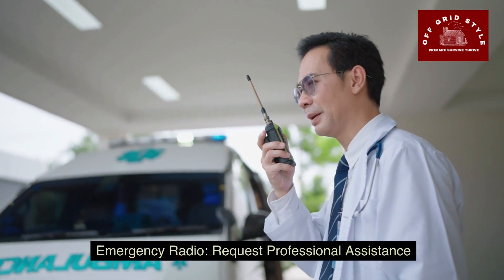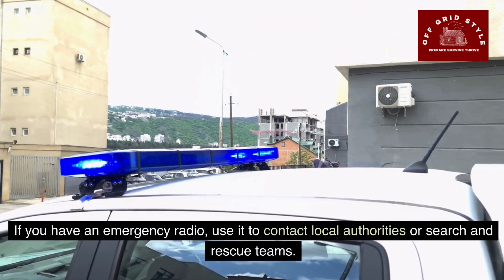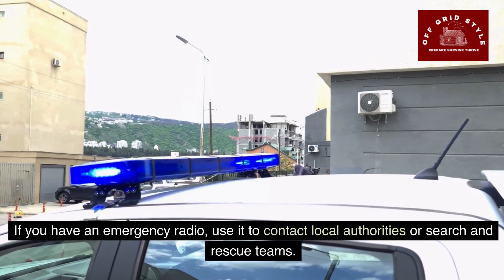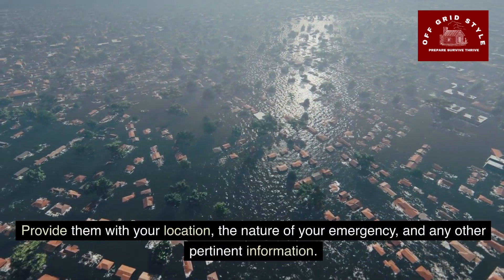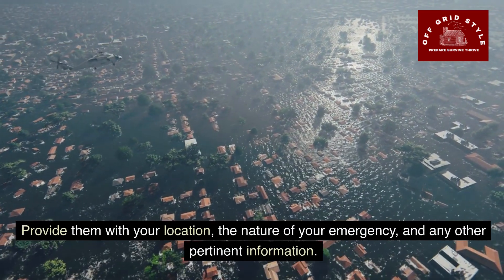Emergency radios allow you to request professional assistance. If you do have an emergency radio, use it to contact local authorities or search and rescue teams. Provide them with your location, the nature of your emergency, and any other pertinent information.